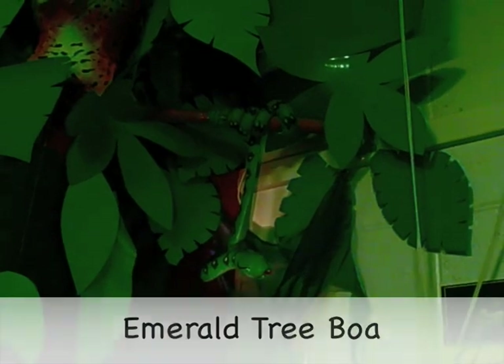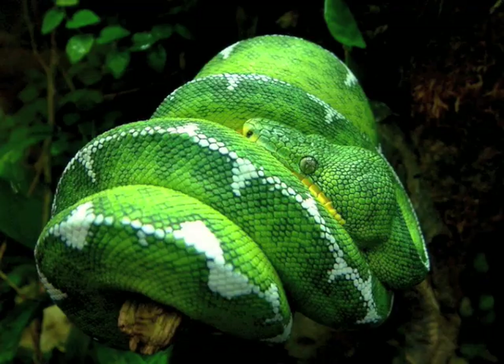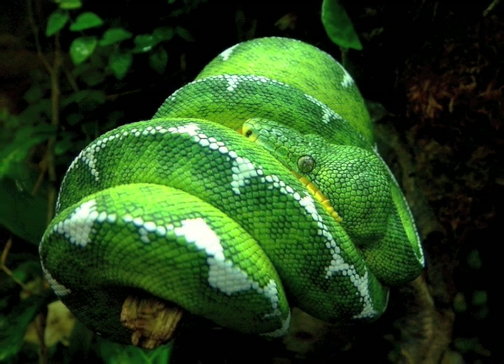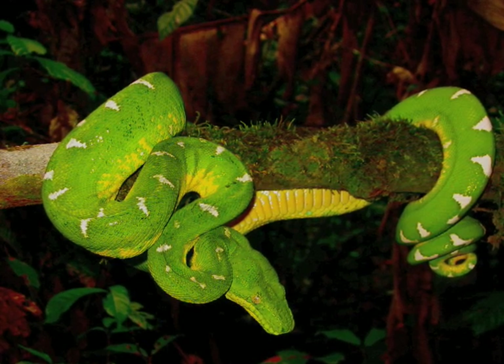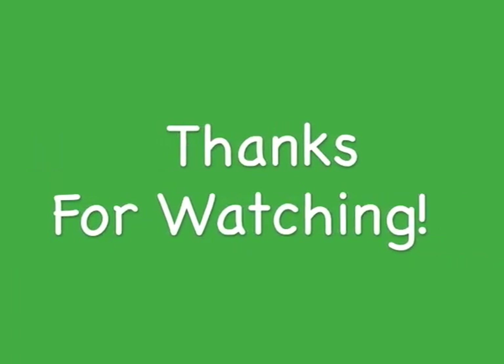It's an emerald tree boa. They have bright green colors with blotches of white to blend into leaves. These giant snakes are nocturnal, so they sleep all day coiled up on a branch. Then at night, they hang down from a branch by their tail and wait for an animal to come by. They have heat-seeking pits near their nose that help them find food. When something comes by, they strike and then squeeze it to death in their coils. Emerald tree boas can eat things much bigger than their heads. They have stretchy tissue between their jaws so they can stretch it around big prey and swallow it whole — it would be like swallowing a whole watermelon in one bite without using your hands.